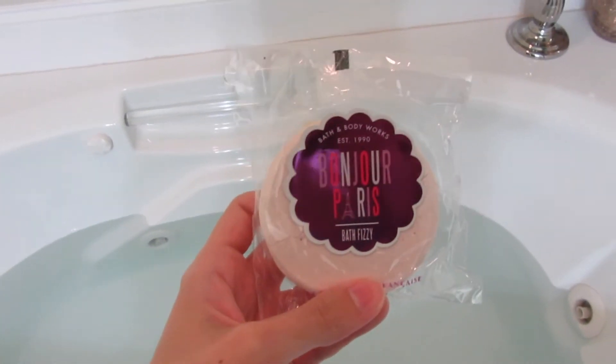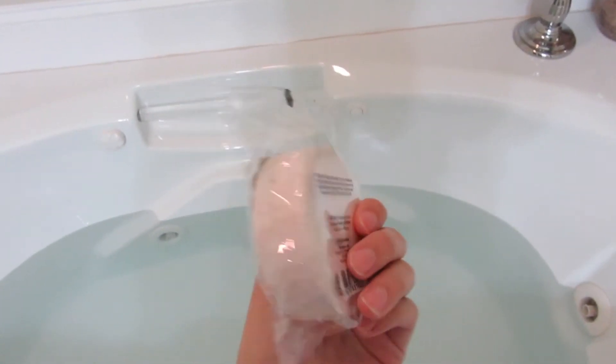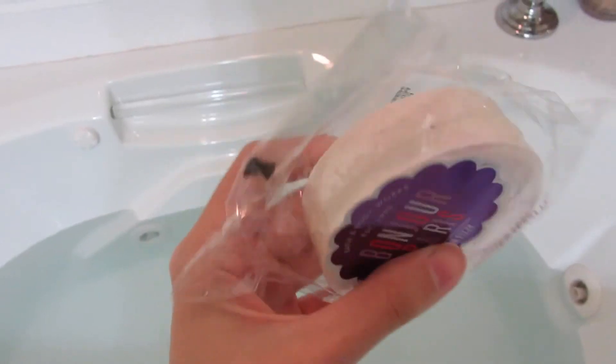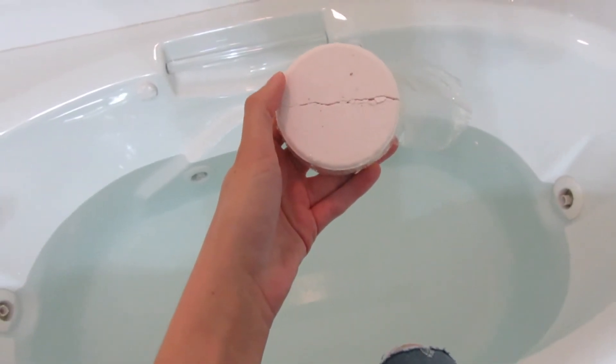Here is the bath fizzy that I bought — it is Bonjour Paris. If you're interested, I do have a Bath & Body Works haul up. I just kind of broke it in the package — it was very easy, just like a snap, it was not hard at all. I'm going to put half of it in and see how that works. My first observation is that it is very crumbly. Actually, looking at the water, I'm thinking it may need the whole thing now that I'm experimenting and trying this out. It looked bigger than it really was but it really needed the whole thing. Lesson learned.